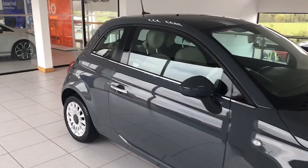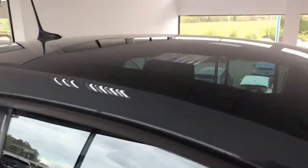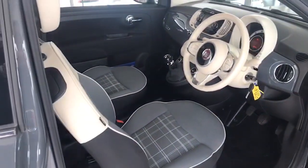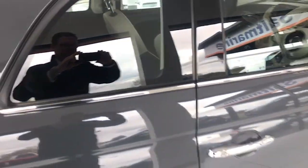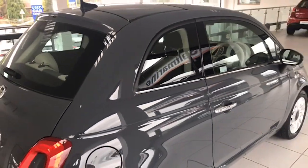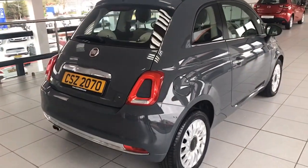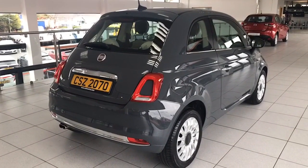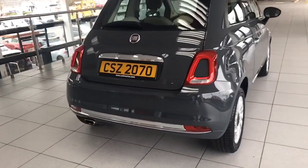Stunning in the colour it is. Also this one has the panoramic roof, which makes the cabin really really bright and airy — we'll bring you inside and show you the beautiful interior shortly. Park assist on the rear of this one as well, which is great, and again you can see the chrome strip along the rear bumper and the chrome tailpipe finisher there as well.